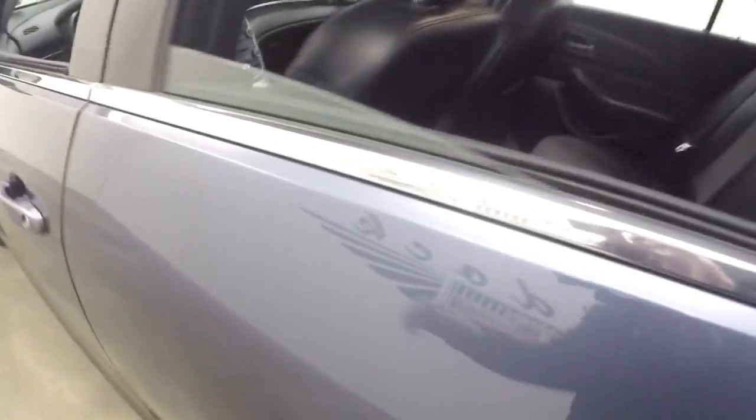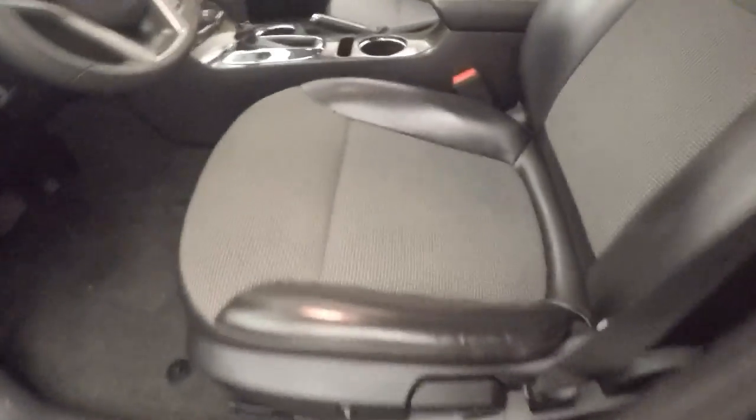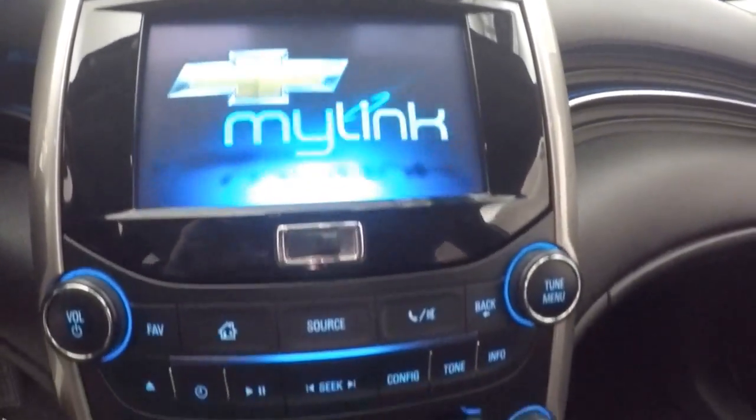Interior is in great shape, controls on the door, power and manual seats, Bluetooth and stereo controls on the steering wheel, and a nice touchscreen display.